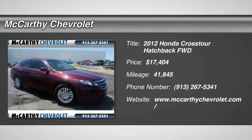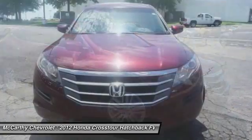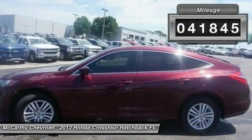2012 Accord Crosstour. Versatility. Is it a sports car, or pack it full of gear and it becomes an SUV? Accord Crosstour is priced below $20,000. This vehicle has less than 45,000 miles.